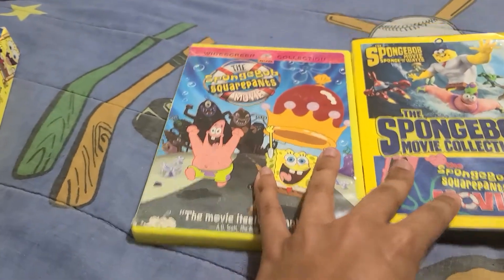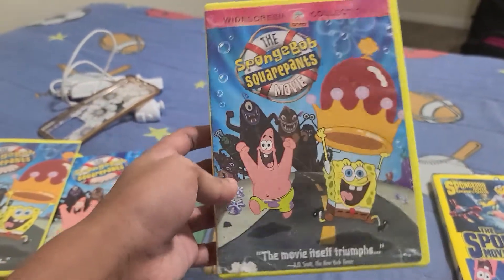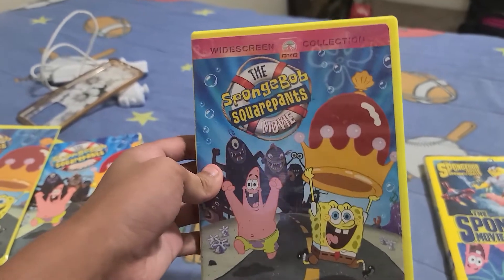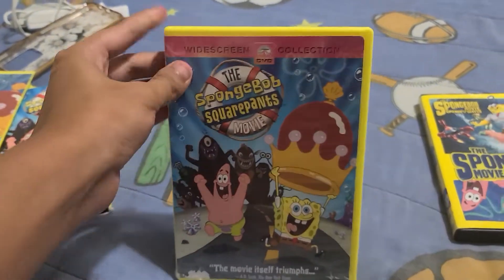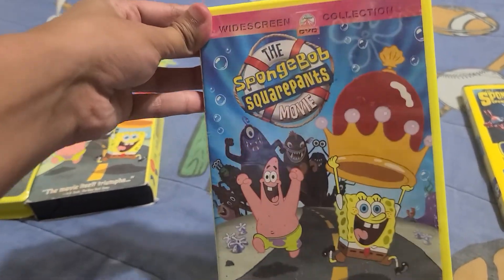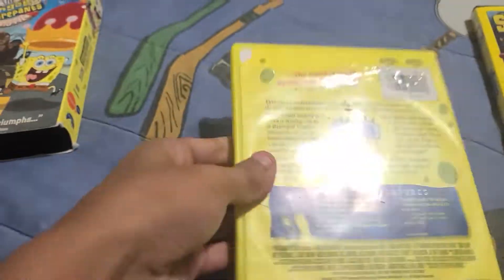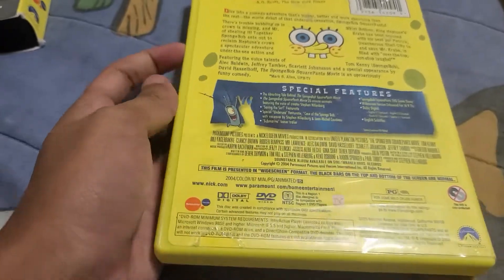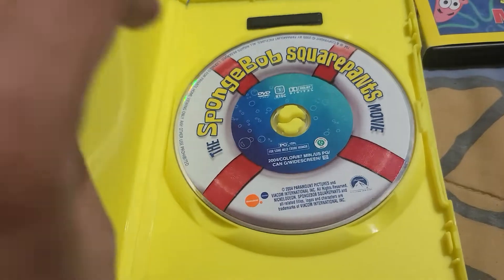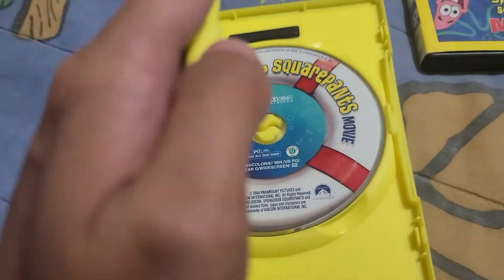Next we have two DVD versions. We're going to start with the widescreen edition of the Spongebob Squarepants movie. I heard that SuperJeg and other YouTubers have this movie on widescreen. Here's the front, the spine, and the back — same stuff but it has some special features. The disc has the tank from when you rescue people with it.